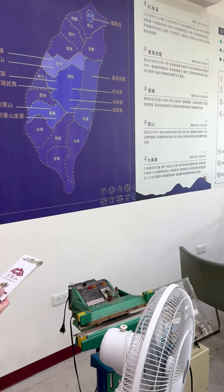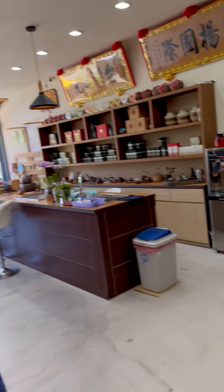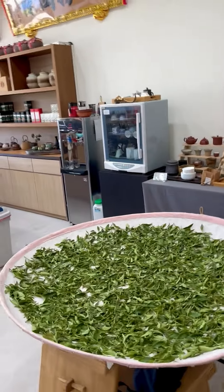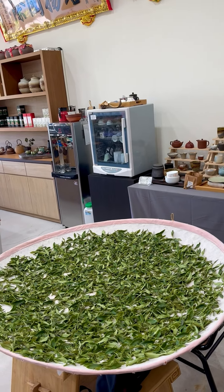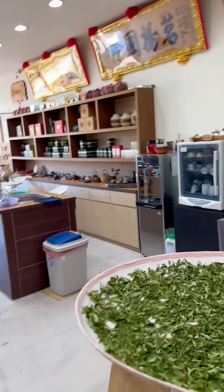青心乌龙 literally means 'green heart.' In Taiwan there are many cultivars — numbers like 18 and 8 refer to those. Those numbered teas are all ready-made tea lines, and they come from the same cultivar.